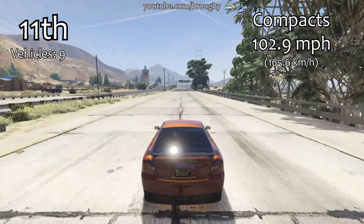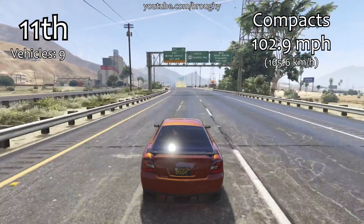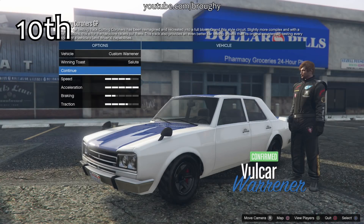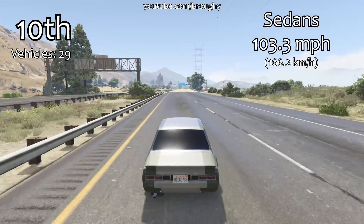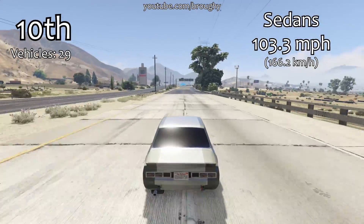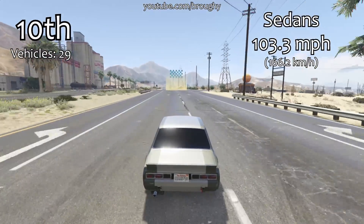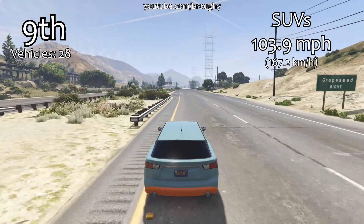Here's where something's a little bit different again from the lap time testing video — previously the compacts class actually beat out sedans and SUVs, but it doesn't do that for top speed. So they're better in terms of cornering and average lap time than they are relatively for top speed. However they are all in very similar locations grouped together — we've got sedans in 10th place with 103.3 miles per hour, we've just seen compacts, and then just after this we're going to see the SUVs class which is pretty close as well. When you're talking about the average performance of these vehicles, some of these classes are actually very similar and very well balanced between them.